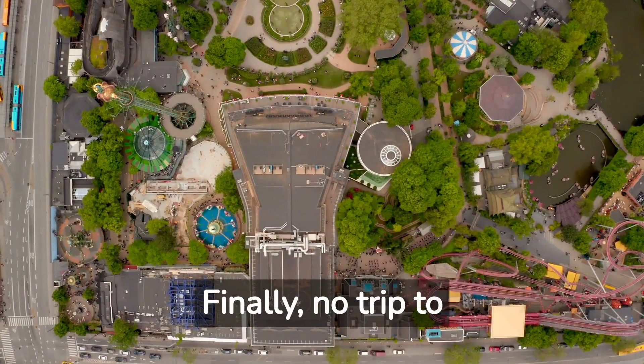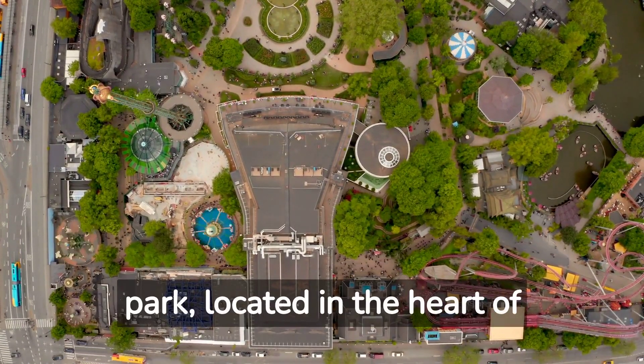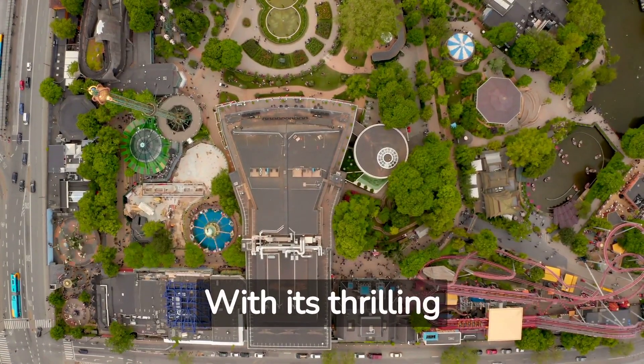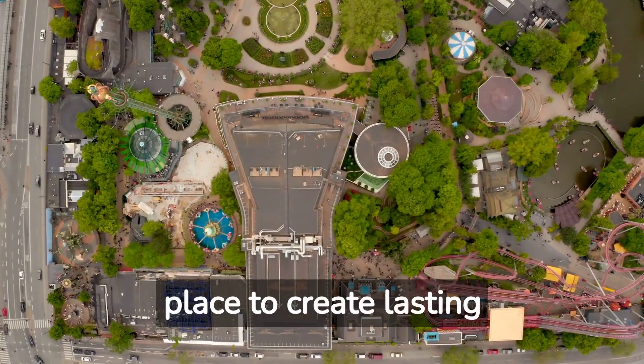Finally, no trip to Denmark would be complete without a visit to the enchanting Tivoli Gardens. This historic amusement park, located in the heart of Copenhagen, offers a magical experience for visitors of all ages. With its thrilling rides, beautiful gardens, and vibrant atmosphere, Tivoli Gardens is the perfect place to create lasting memories.